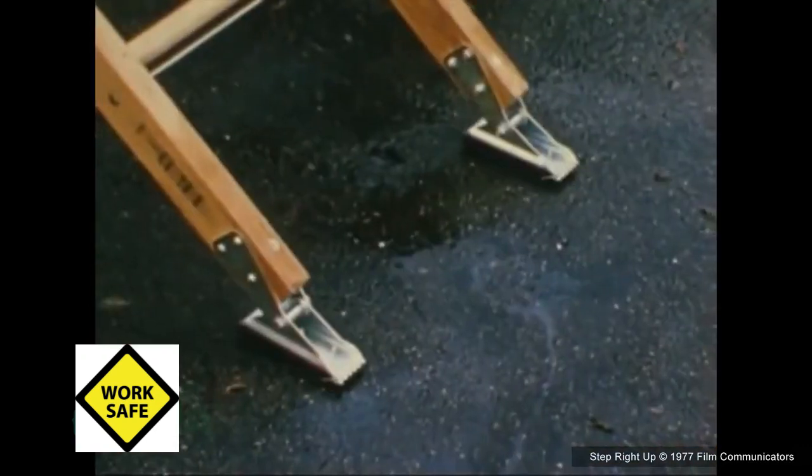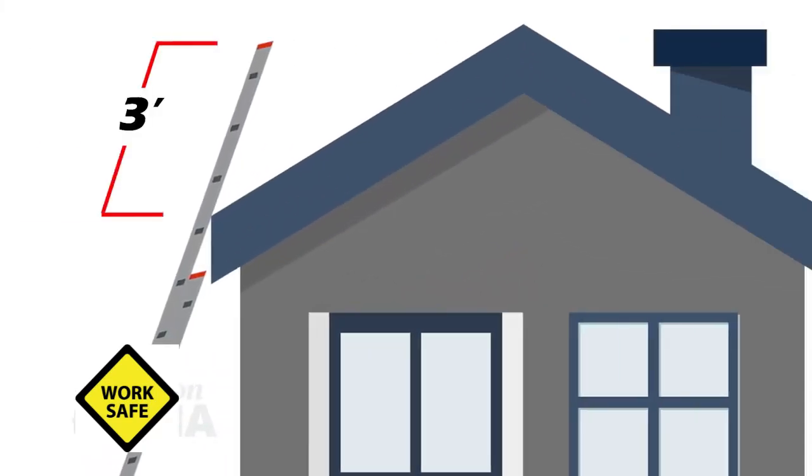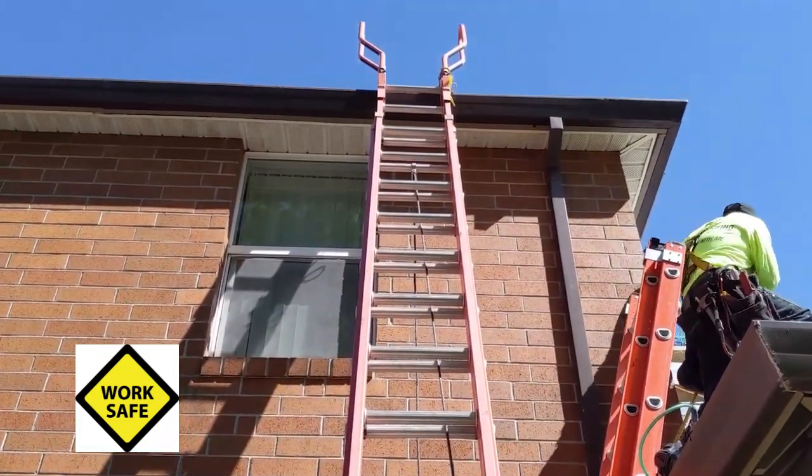Forethought needs to be put into the actual placement of the ladder. How do we block, barricade, or lock that door, or post another employee in front of it, instructing people that the door is not available for use until the person is off the ladder? For non-self-supporting ladders, we always check that the ladder is set up at the correct angle. Anytime a ladder is used to gain access to a higher level, the ladder must extend a minimum of three feet above the point where the employee steps off onto the upper structure. Securing the ladder to prevent movement should also be taken into consideration.